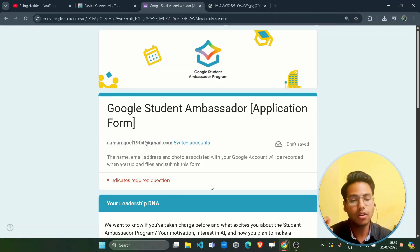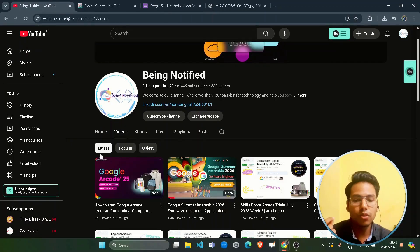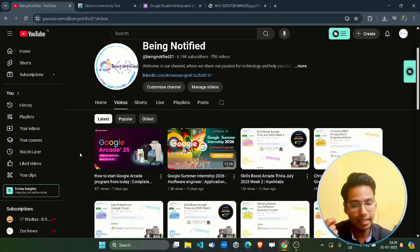Apart from this, if you want to participate in a similar program — the Google Arcade program — definitely check out that video. The best part about Google Arcade is there is no registration criteria; you can start at your own pace and everyone who participates gets swags and goodies. It is a higher-level and more beneficial program. I also made a video on how to apply for the Google Summer Internship — highly recommend checking those out, links are in the description.